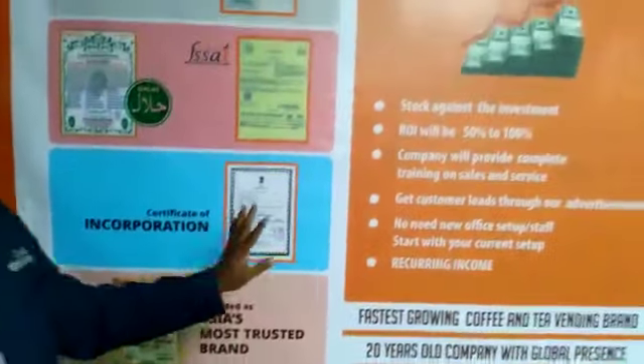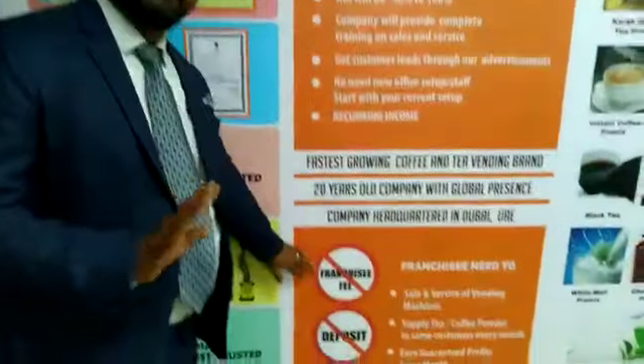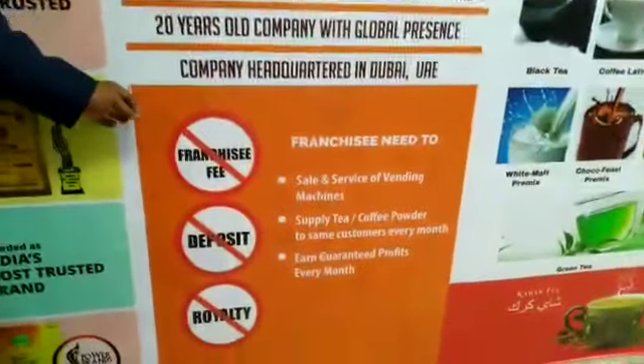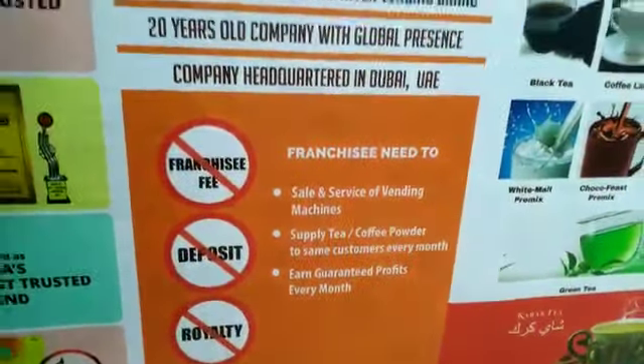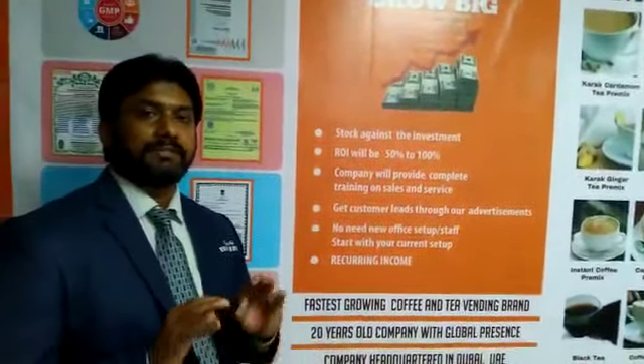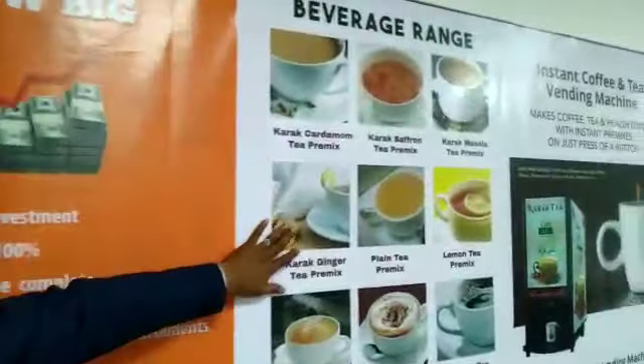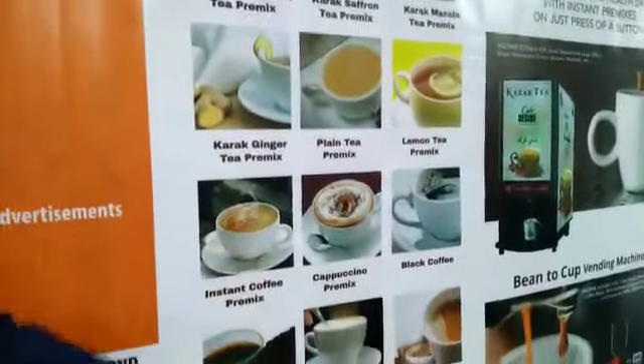Our products are also branded in the USA and we have received awards. To start this business, you don't need to pay any franchise fee, no deposit — you just need to invest the amount against the stock. Whatever amount you are giving, you are getting the stock back, so your investment is effectively zero. You are only investing in the products — machines and premixers. We have more than 14 flavors, as you can see here.